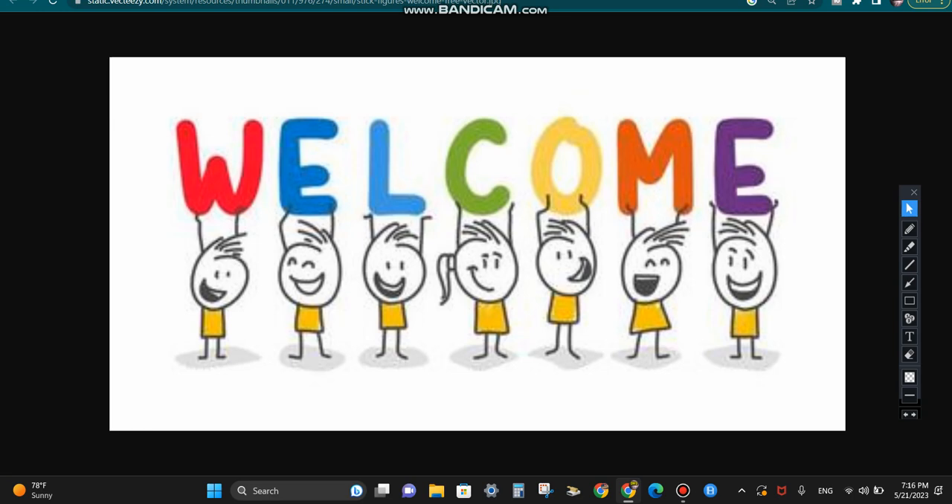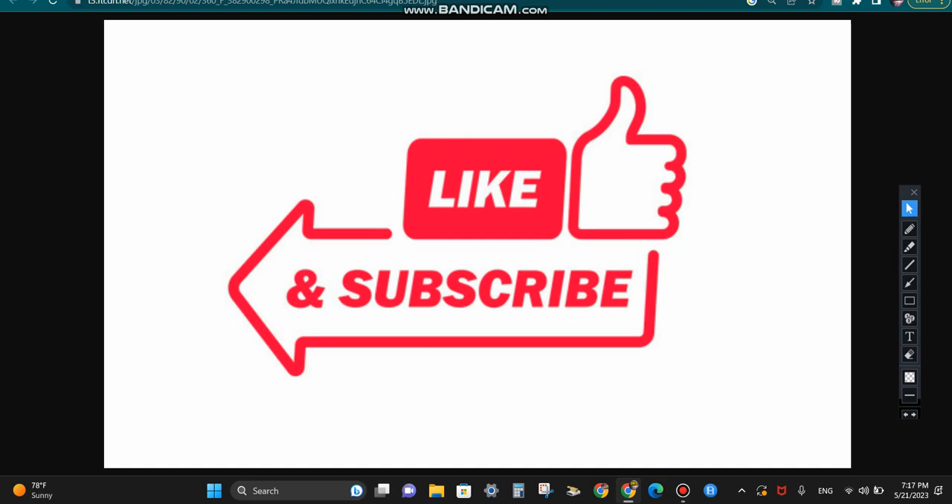Hello everyone, I'm The Weather Dude. Welcome back — today we are going to be talking about a potential tropical storm that could potentially form pretty close to home. But before we get into it, be sure to like and subscribe to keep up with the best weather content out there, and we're just going to get right into it.